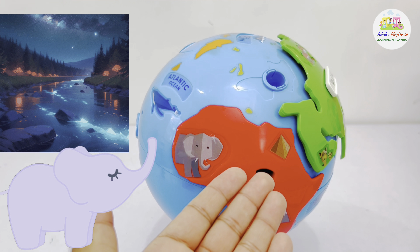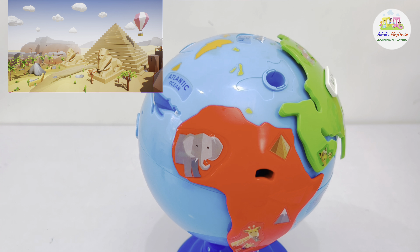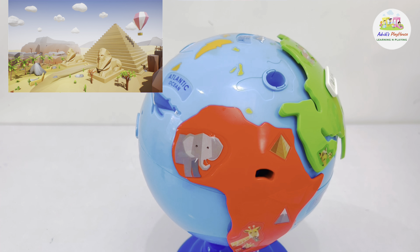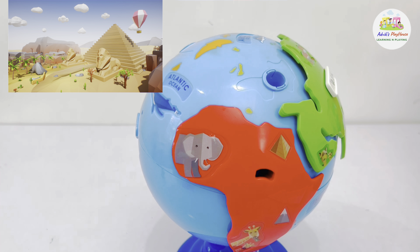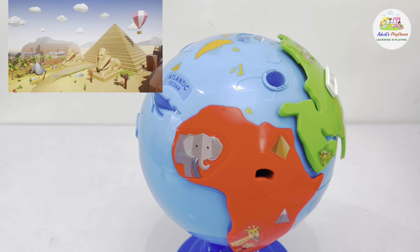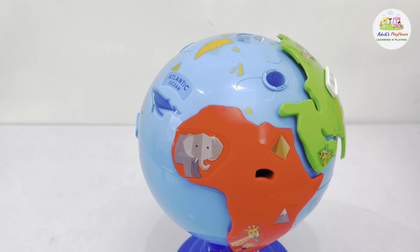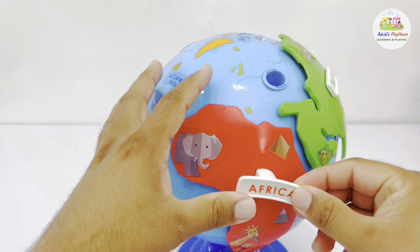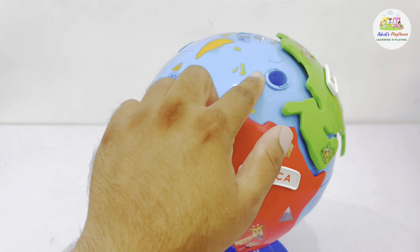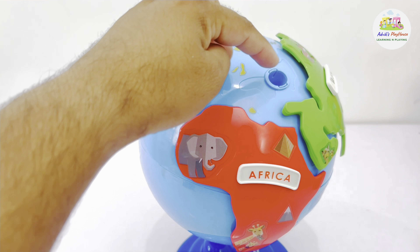Famous structures in Africa include the Pyramids of Giza. This amazing structure was built on the banks of the River Nile around 4,500 years ago. It's believed the Pyramids of Giza took 20,000 workers and 20 years to build. Now, as we have visited Africa, the second largest continent, let's put its name here.